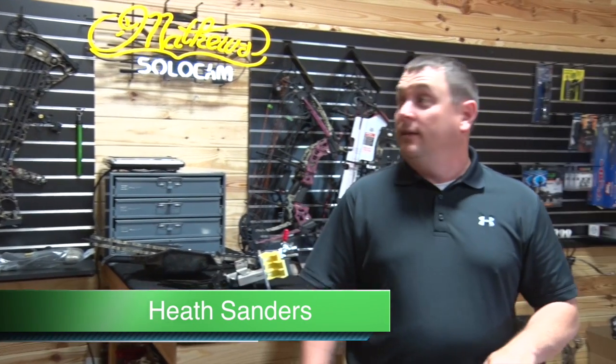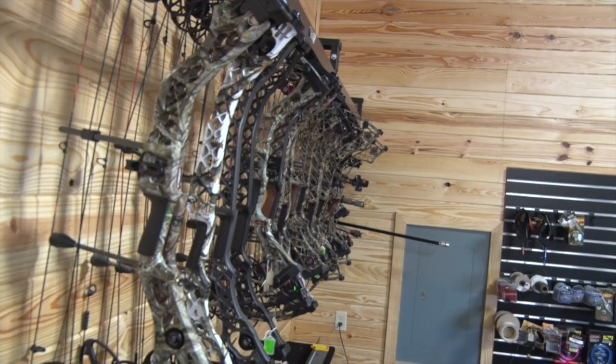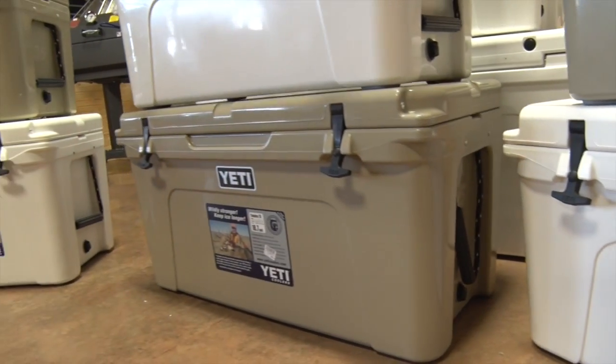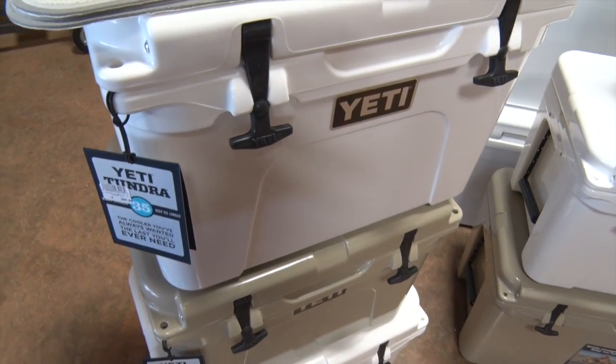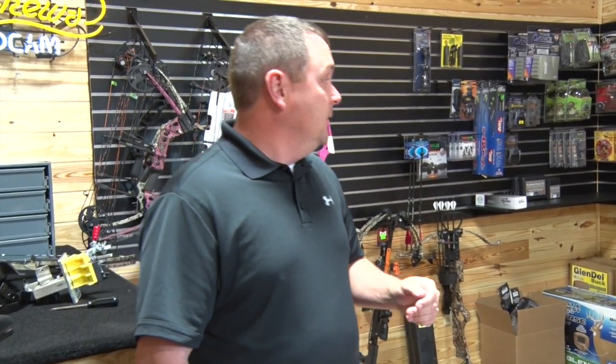This is also one of the rooms that we've added at South Georgia Outdoors. We carry a huge selection of bows, as you can see. We carry three different bow manufacturers: PSE, Bear, and Matthews bows. And over here we have Yeti coolers, which we expanded the line dramatically — we added 50 or 60 more coolers.